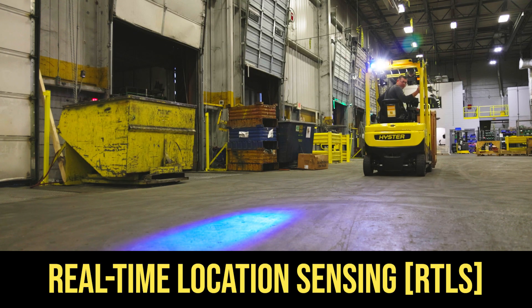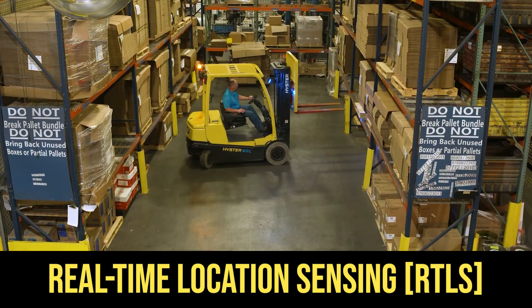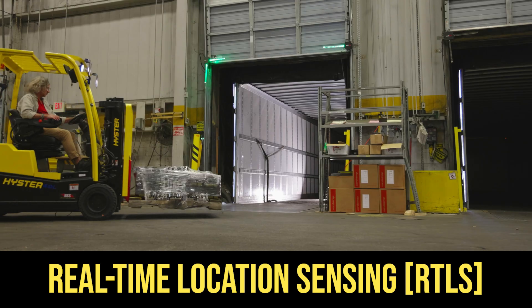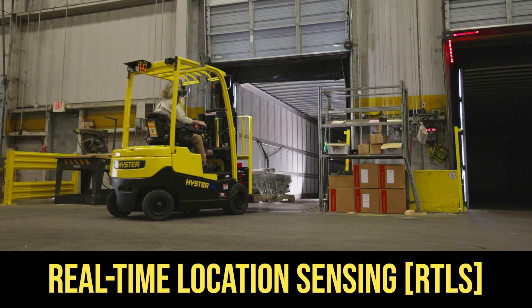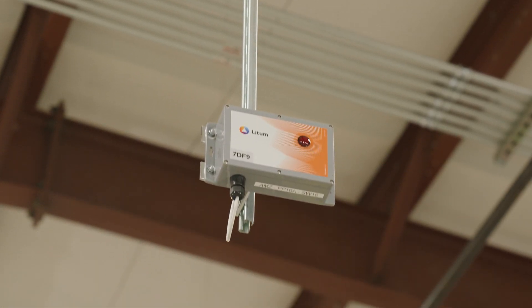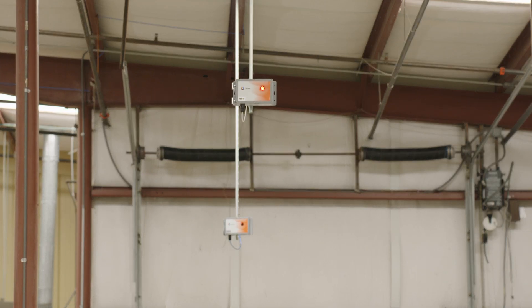Real-time location sensing, or RTLS, at its core is the ability to automatically identify and track the location of units in real-time. Heister takes this a step further by creating custom business rules inside the environment to encourage efficient and safe driving behavior specific to the given environment and use case. Our RTLS technology enables us to create tailored business rules to help mitigate many of the pain points experienced in your operations today.